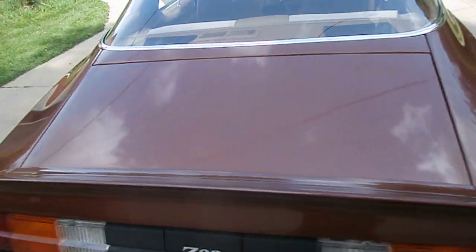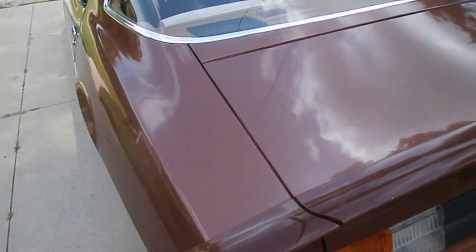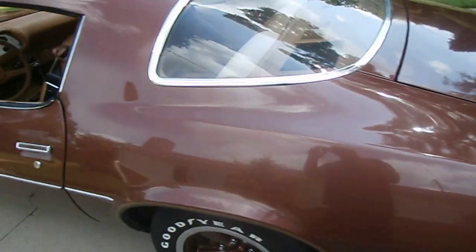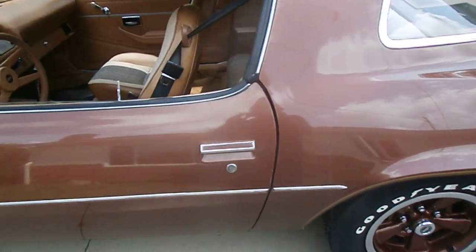The trunk gaps are nice — the trunk opens and closes real nice. All the gaps, as you can see, are real nice on both sides of the car.